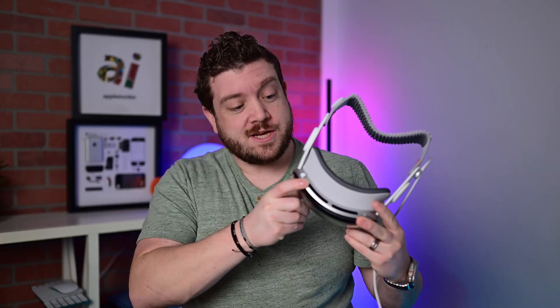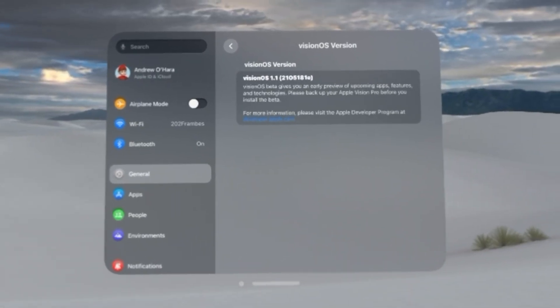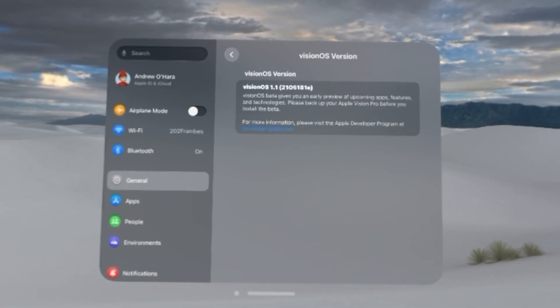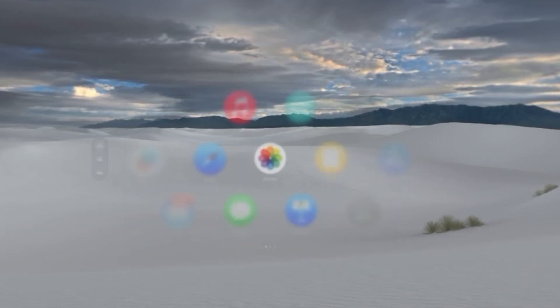Now what about Vision Pro and Vision OS 1.1 Beta 1? Let's go ahead and strap it on. Here we are inside of Settings — you can see we're running Vision OS 1.1. The build number is 2105181E, and we're looking towards that 'A' final digit, indicating progress toward a stable release.